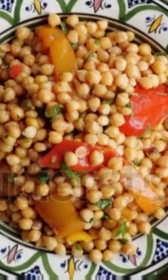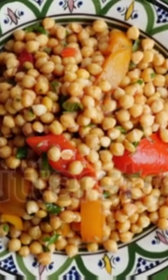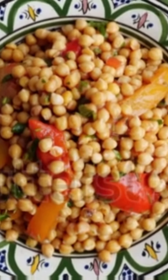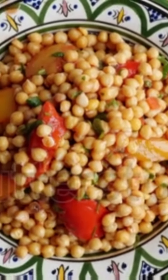Now, let's talk about chickpeas. These little legumes are not only high in protein but also rich in fiber, which helps keep kids feeling full and satisfied. Toss them into salads or roast them for a crispy snack.